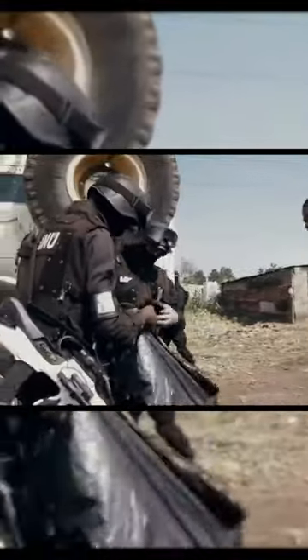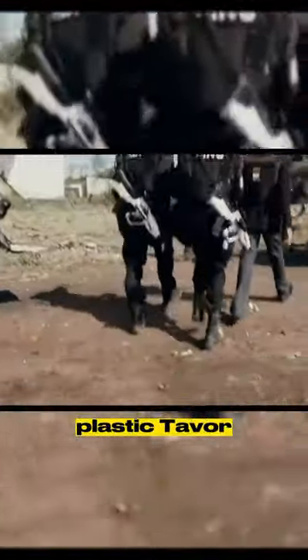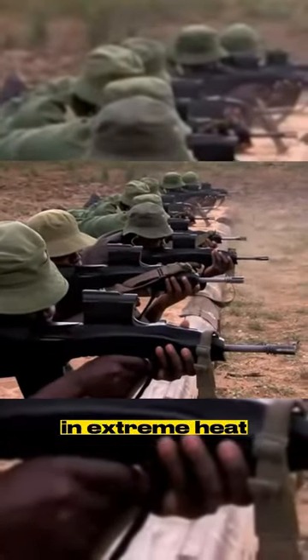Its futuristic look got firearms enthusiasts excited when it first appeared in the movie District 9 as the primary rifle of the MNU soldiers. To be honest, it looks like a plastic device that got deformed in extremely...